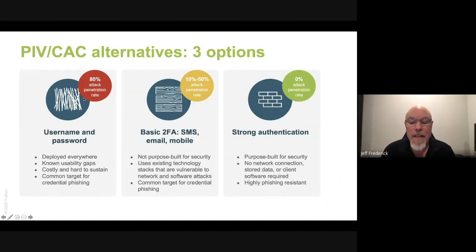Let's look at the alternative authenticators to the PIV and the CAC. On this slide you can see the visuals of straw, wood, and bricks. You may be familiar with the children's story where the big bad wolf blows down the straw house, has some trouble blowing down the wood house, but just can't get past the brick house. On the left-hand side, we have username and password — most breaches are caused by hackers breaching passwords stored on servers or by credential phishing. In the center, you have basic multi-factor authentication, mostly consisting of mobile-based authenticators which aren't purpose-built for security. These types of authenticators are susceptible to things like malware on a device and SIM swapping attacks, and they don't completely eliminate or prevent account takeovers.